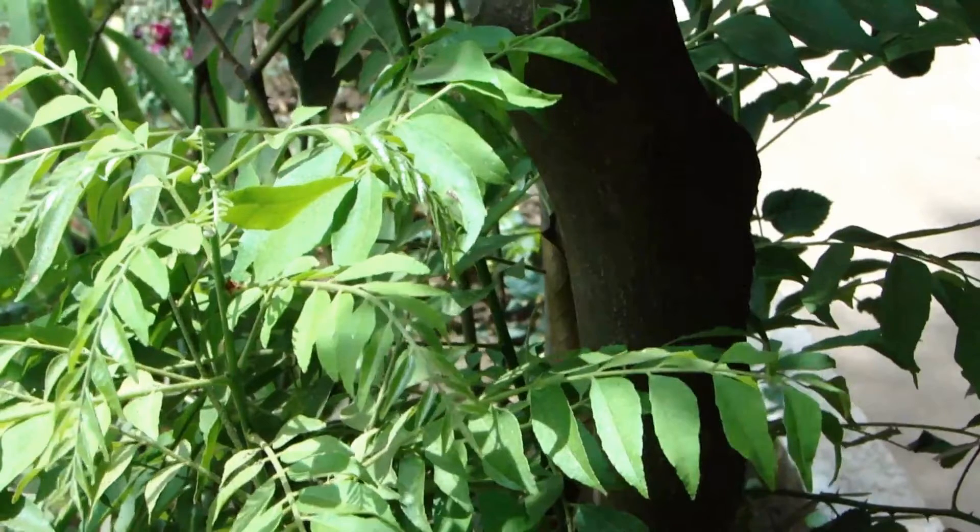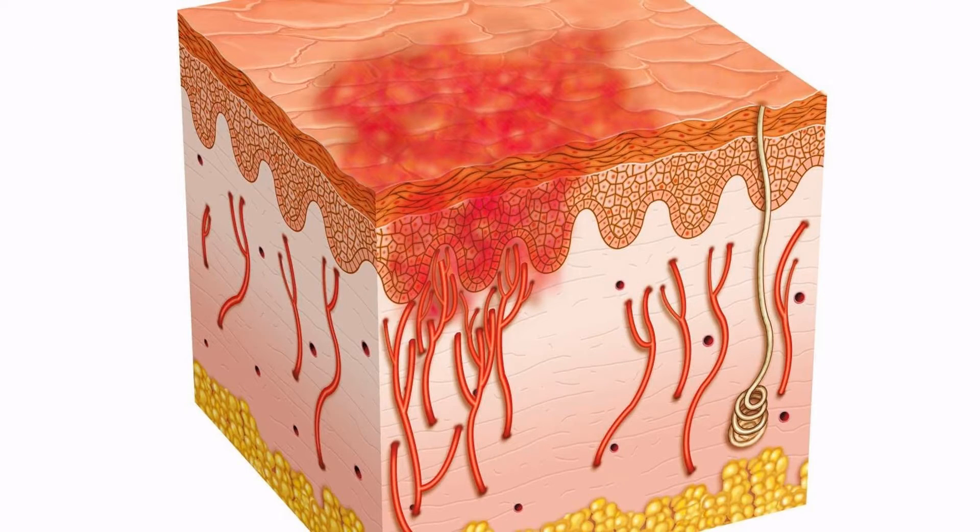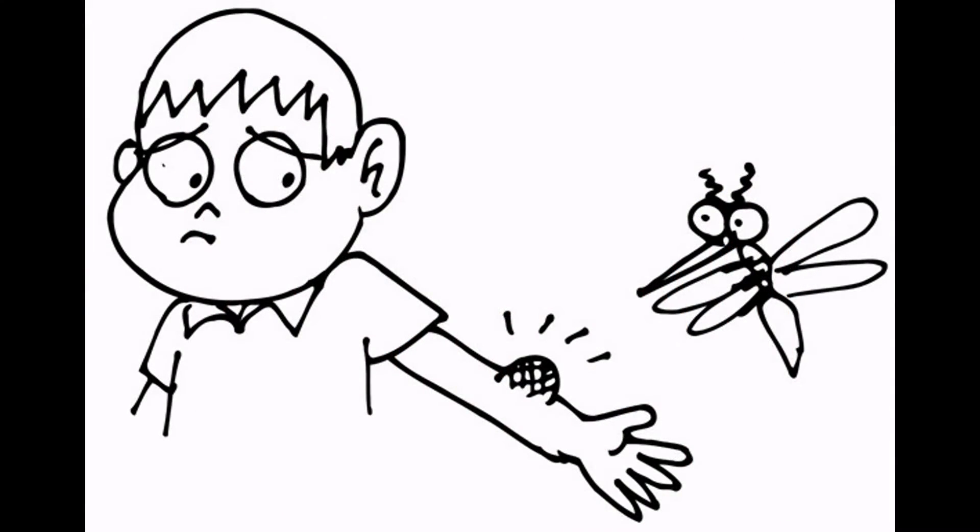Here are some excellent ways in which we can use neem leaves. One: wound healer — make a paste out of the neem leaves and dab it on your wounds or insect bites a few times a day till it heals.